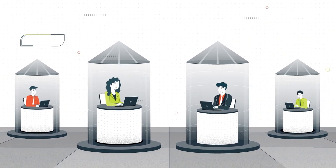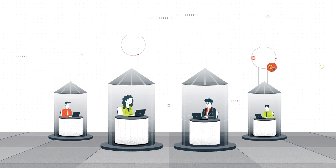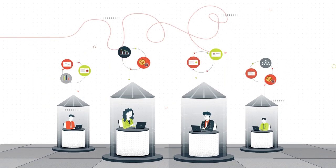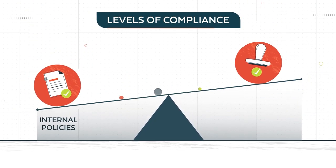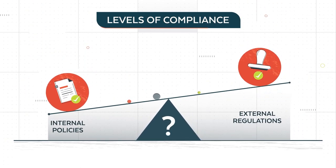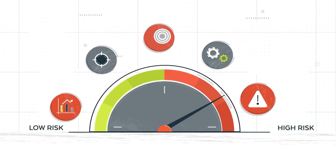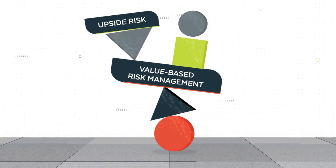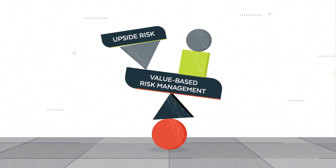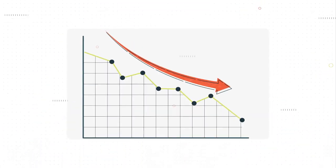Approaches to risk management are often disjointed, with business functions managing risk in silos through varying technologies and inconsistent processes. This makes levels of compliance with internal policies or external regulations difficult to determine. It makes it hard to ensure internal controls are right-sized for your organisation's business objectives and risk appetite. And most importantly, value-based risk management and the exploitation of upside risks will be very difficult to achieve, eroding your organisation's competitive advantage.